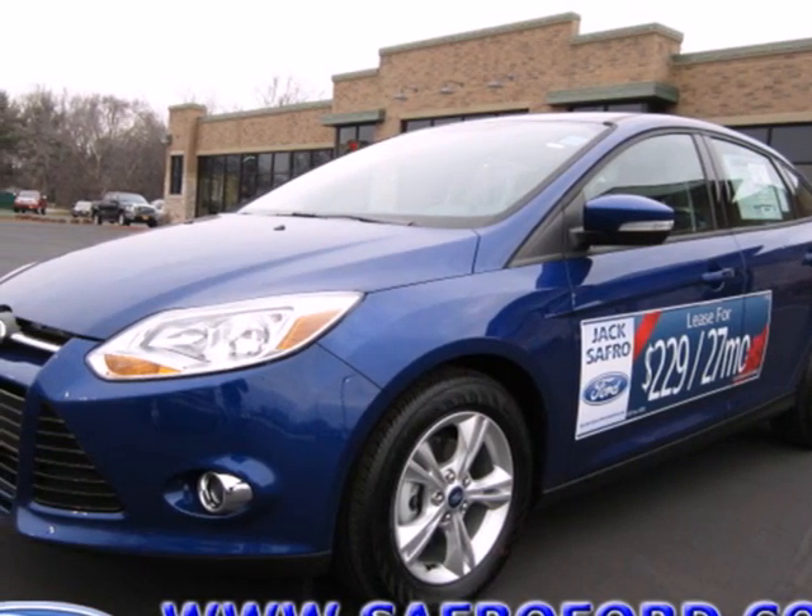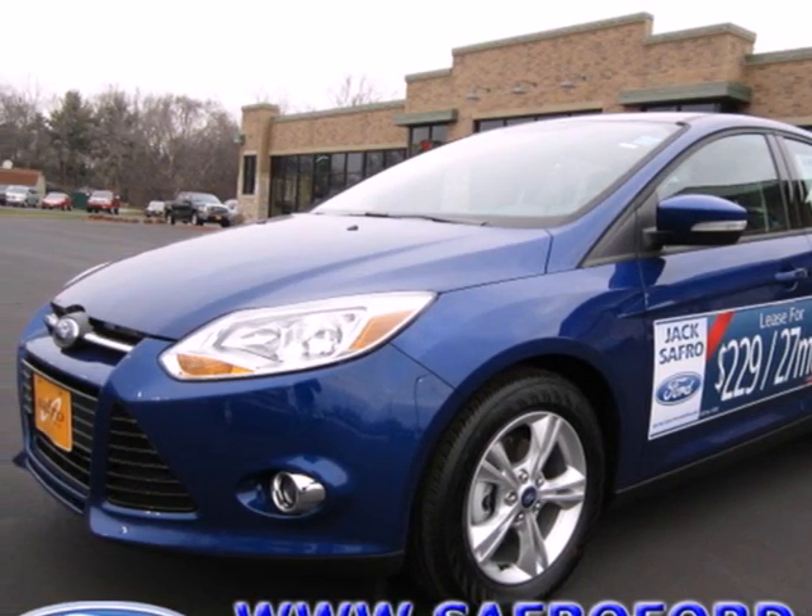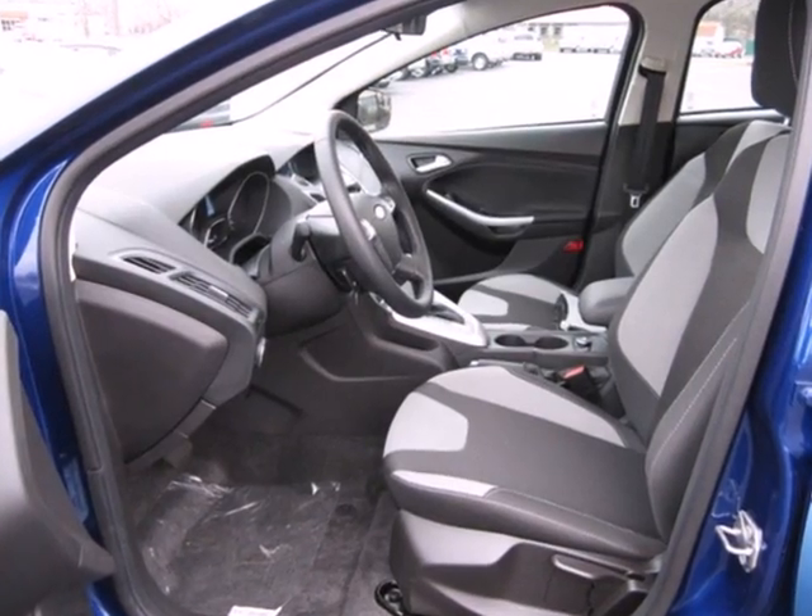It's a 2012 Ford Focus — a wise choice for a fuel-efficient, affordable, and sporty vehicle.